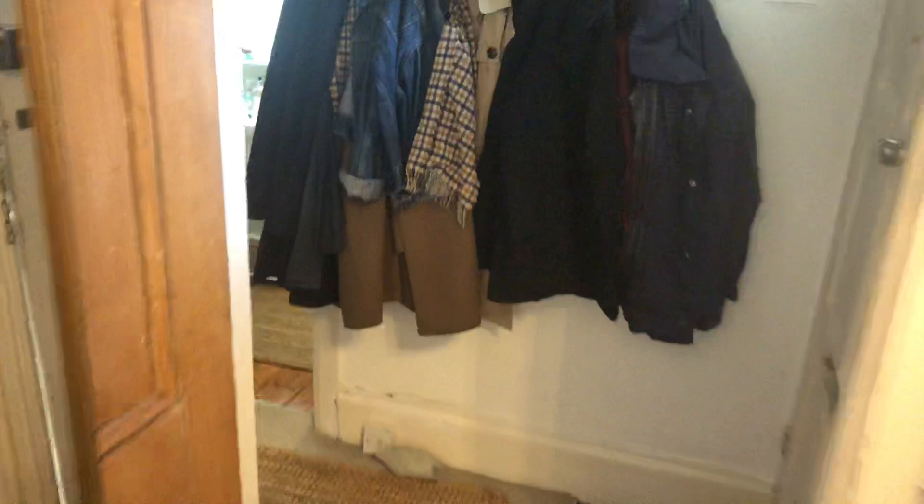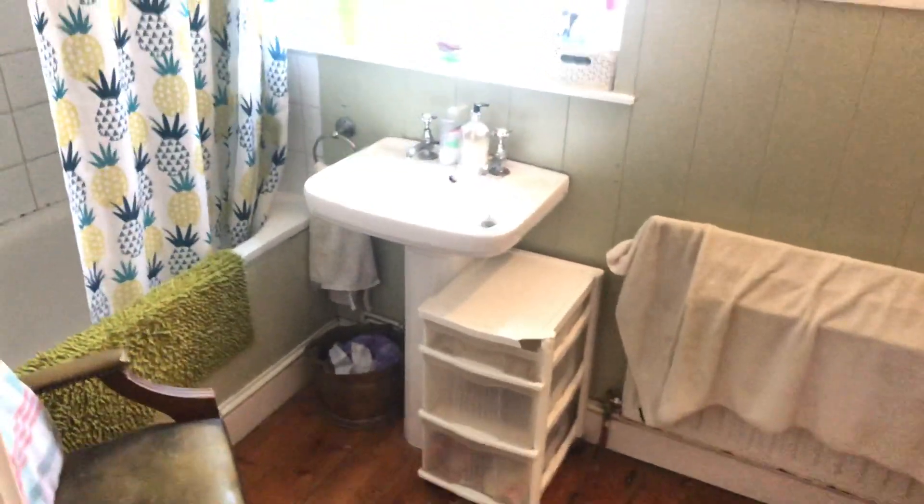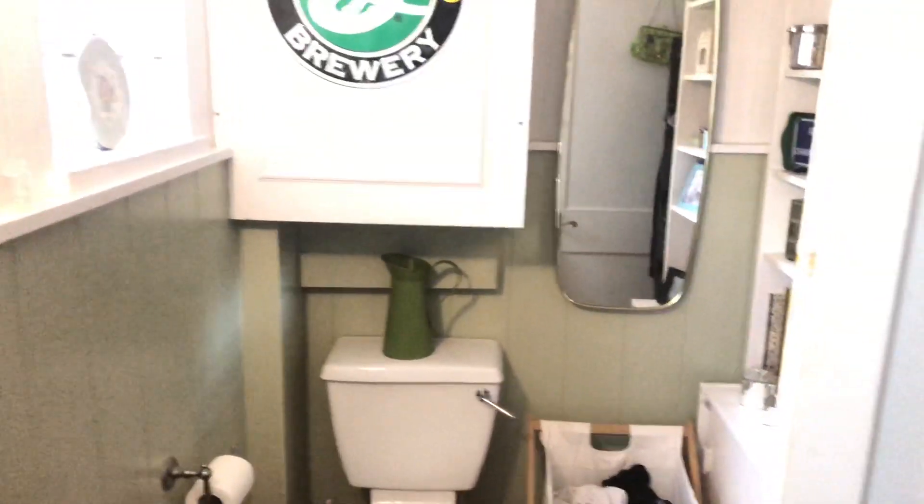Finally, into the bathroom. There's a shower or a bath, and we've got the toilet. Thank you for watching.